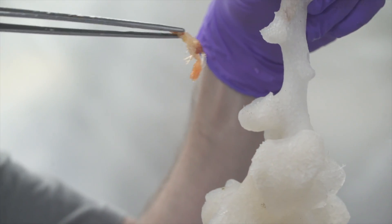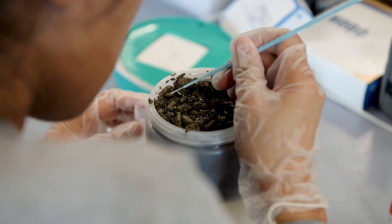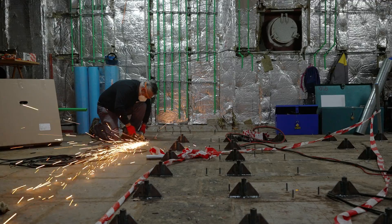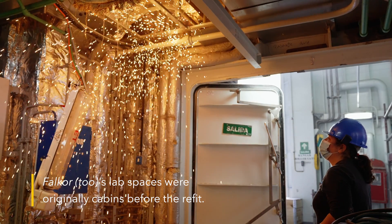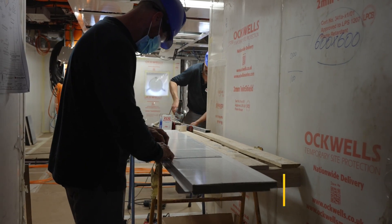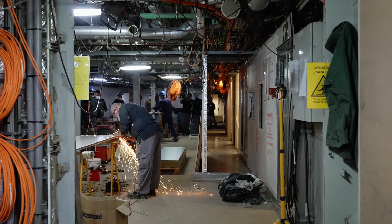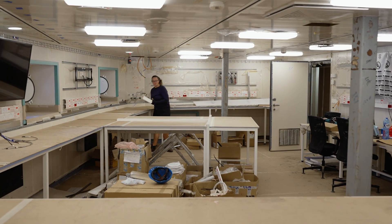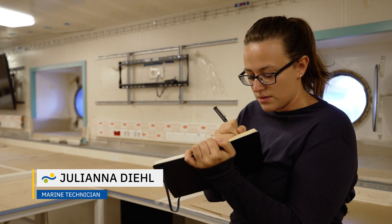The labs are hubs of anticipation for the scientists, ROV pilots, and crew as they await to see what new discoveries the samples might bring. Pretty much on a daily basis the labs have been changing substantially, so it's really exciting to see them all come together from bare walls to scientists actually being able to come in here and set up their equipment and do their science on a cruise.